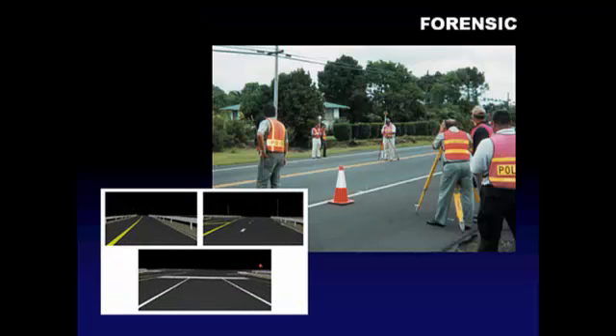Forensic surveying is taking hold in police departments across the country. Police personnel use it to map key data points at crash scenes or crime scenes so that they can reconstruct what happened prior to their arrival. With forensic surveying software, they can recreate events that they did not see.